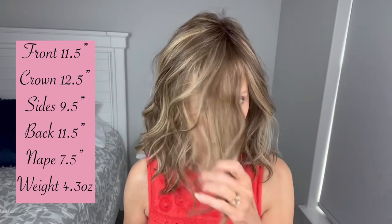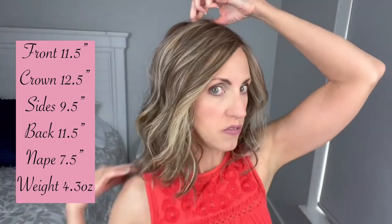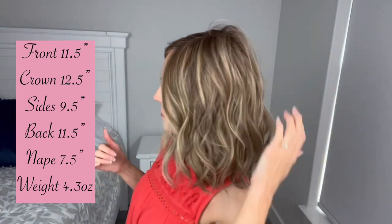Measurement wise for Wavy Day, we have an 11.5 inch measurement in the front, a 12.5 inch measurement from the crown, 9.5 inch sides, 11.5 inch back, and her nape is 7.5 inches. Weight wise, she comes in at 4.3 ounces — super lightweight, super airy.